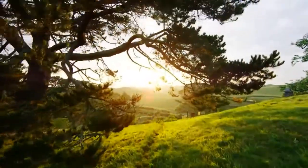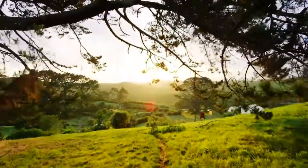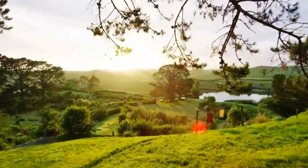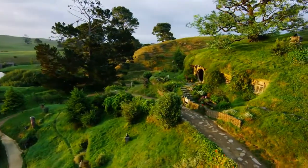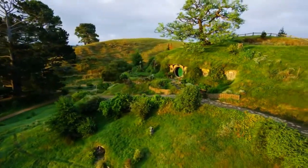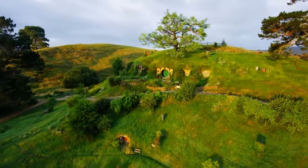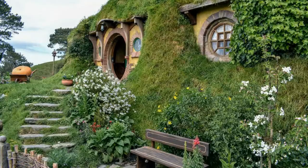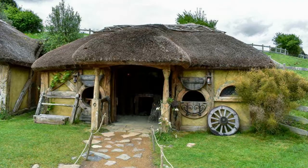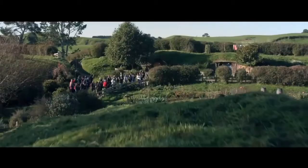The initial set was constructed of polystyrene and plywood, which was demolished after the completion of the Lord of the Rings trilogy. But when they began rebuilding Hobbiton for The Hobbit movies in 2010, they decided to make the homes more permanent using concrete, wood, and bricks. It took 77 builders to complete the beautiful Hobbit village.